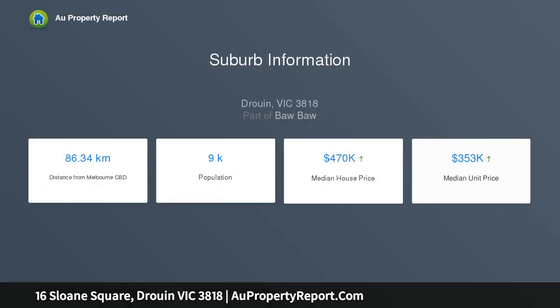Rare opportunity, titled and ready to build, excellent size block and elevated views. Build your dream home in the one and only highly sought after Jackson's View estate.